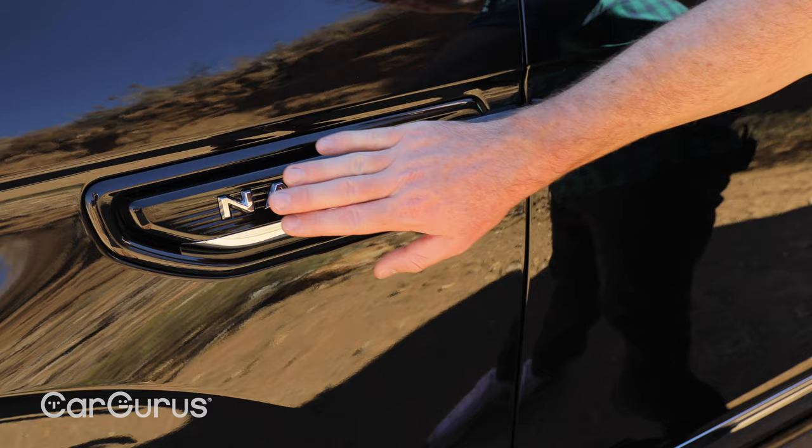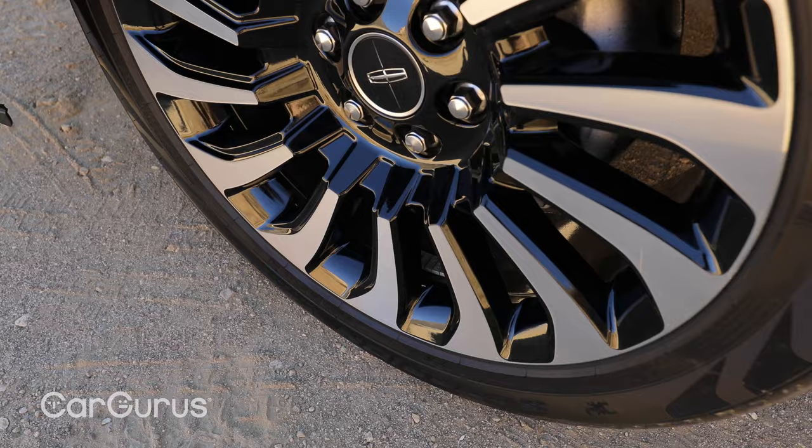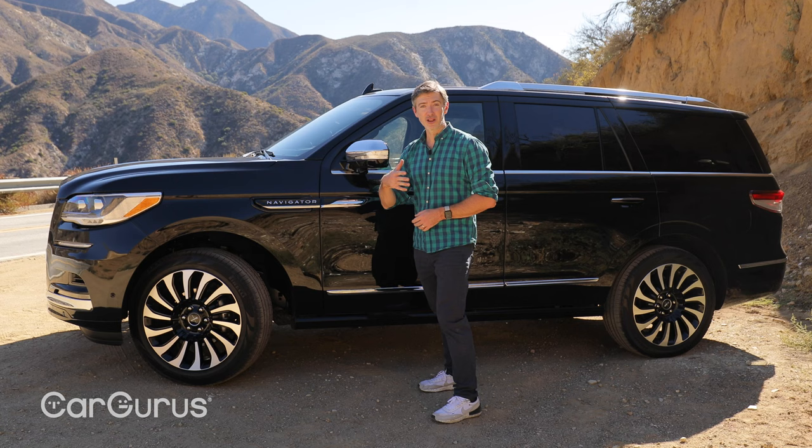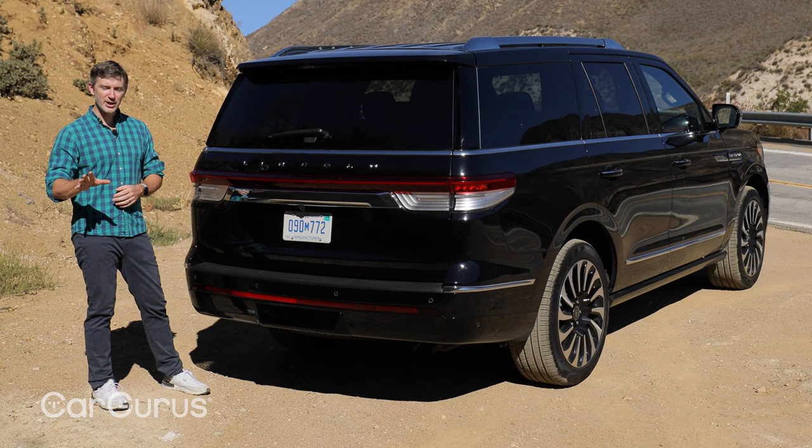Moving to the side, you can tell the refreshed versions because they now spell out Navigator in big bold lettering right here. We're testing the high-end Black Label trim, so this has 22-inch alloy wheels. Lower models will get a 20-inch wheel. And along the side, you've got refreshed mirrors and revised door handles.